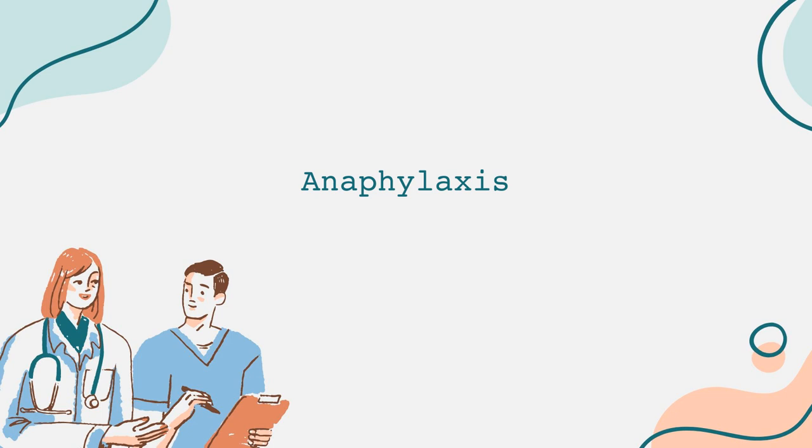Keep the person calm and comfortable while waiting for emergency services. It's essential to know that even if symptoms appear to improve after using epinephrine, seeking emergency medical attention is still crucial, as symptoms can return — a phenomenon known as a biphasic reaction.